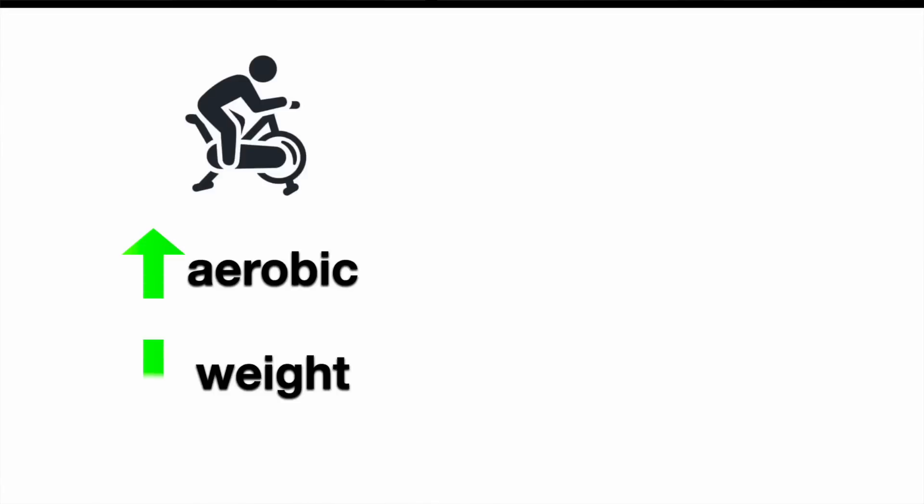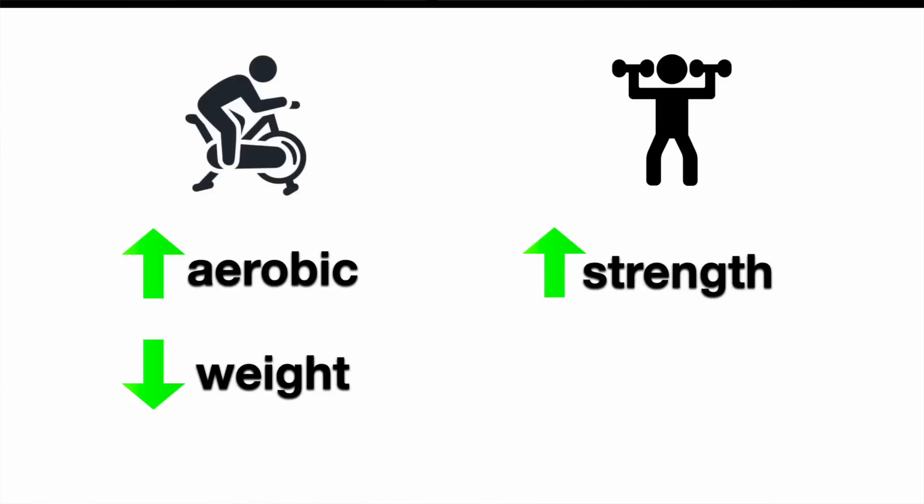So what happened? First, they saw some overall changes that were expected. The group doing the cardio improved their aerobic capacity and lost a little bit of weight, and the group doing the weights increased their strength and lean mass. That's a good reality check to make sure they're actually doing the exercises and everything is as expected.